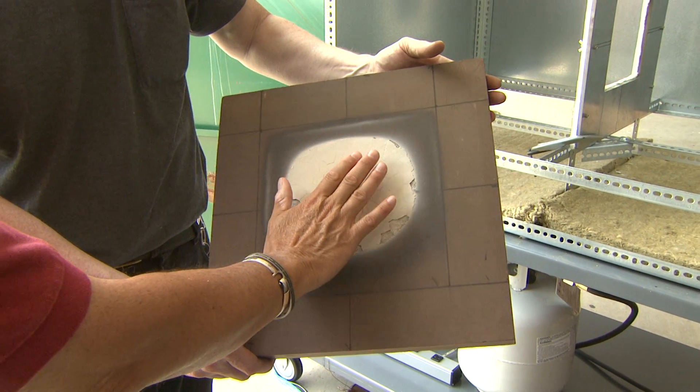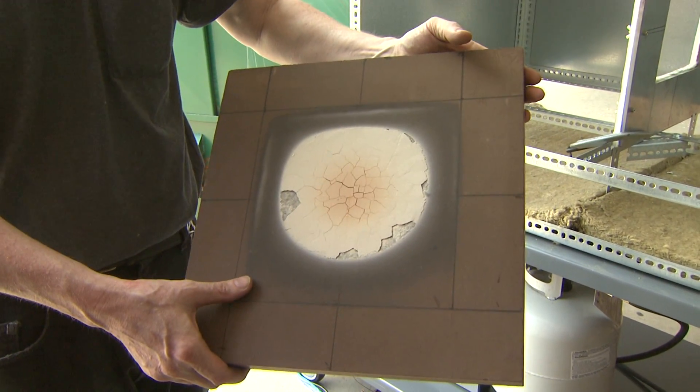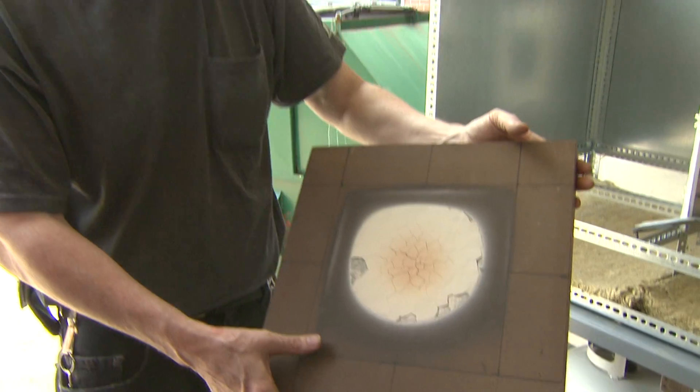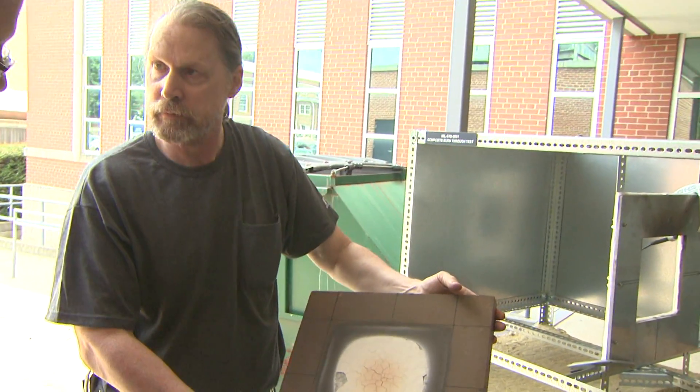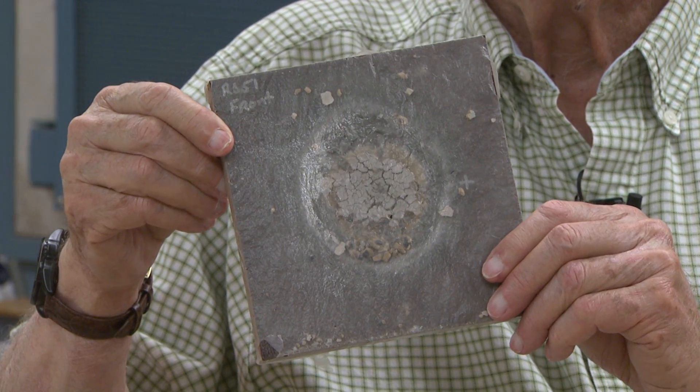The engineers admit that what they call their miracle material won't produce a miracle and solve the coal ash problem entirely, but they believe it will help. There's a big market out there for this type of material.